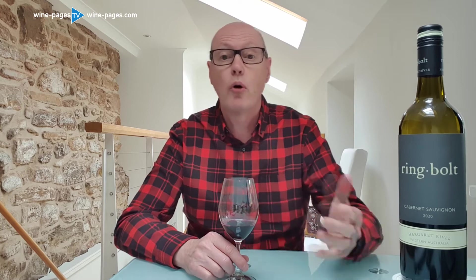Margaret River in Western Australia is one of the great regions of the world for Bordeaux varieties, outside of Bordeaux of course. A real specialism there is Cabernet Sauvignon as well as Merlot and Cabernet Franc. And this wine is in fact a 100% Cabernet Sauvignon from Margaret River.